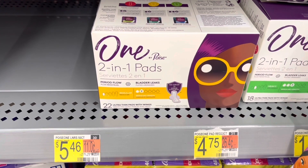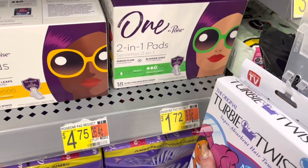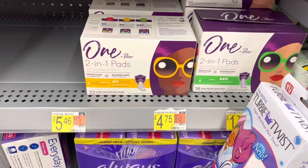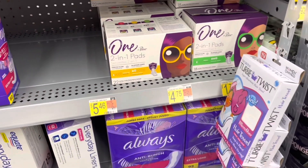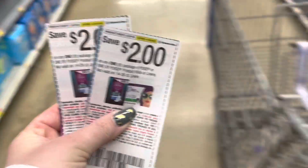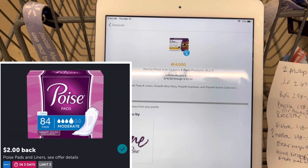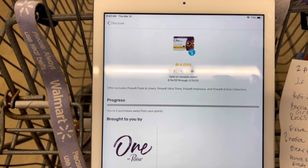Next thing I'm picking up are these One by Poise pads. The regular ones are $4.75 and the other ones are $1.72, but the $1.72 ones don't attach to the Ibotta rebate. I'm going to grab one of each, totaling $6.47. I'll use two of those $2 off one coupons from the 3/27 Smart Source, so I'll pay $2.47. Then I'll submit to Fetch getting back $4 for buying two and submit to Ibotta getting back $2 for the regular length, making both a $3.53 moneymaker.